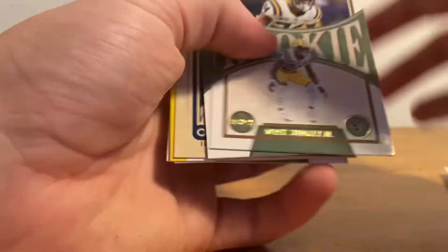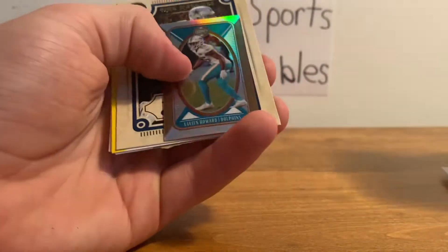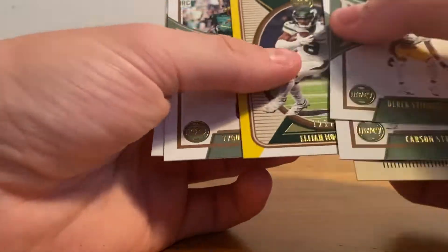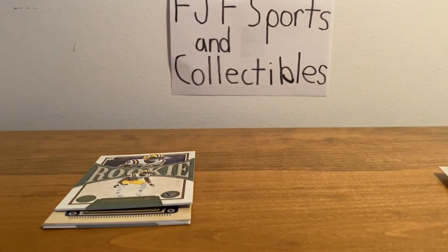We got some decent rookies — Derek Stingley, the mini to 75 is Xavier Howard, Elijah Moore to 150, and Garrett Wilson. So overall, not a bad pack opening. Hope you enjoyed and I will see you in the next one.